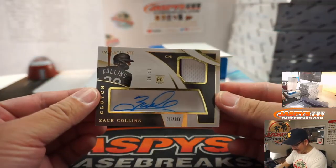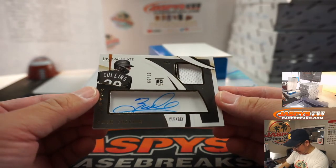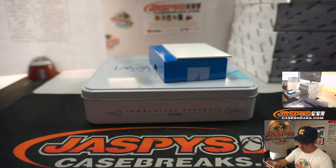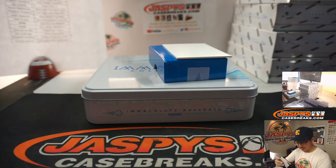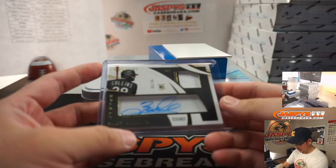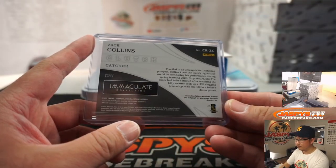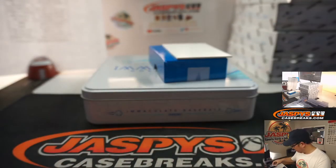We've got Zach Collins, 88 out of 99, jersey and autograph — clearly auto, clutch as well. White Sox is a number block team. So that's White Sox 8, goes to Oliver. Last spot, Mojo, in the number block — it gets very, very tough to score.